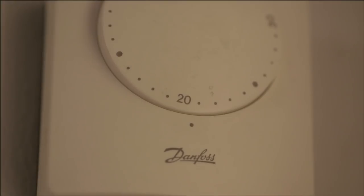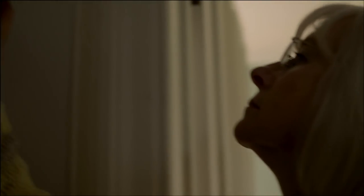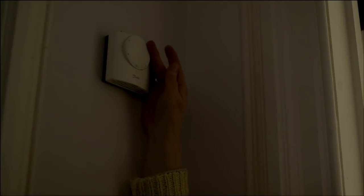A room thermostat is basically a switch that turns your heating system completely off when your house reaches the temperature set. You will usually find the room thermostat in your hall. This is so that it can sense the whole house has reached the temperature you set, not just one room.